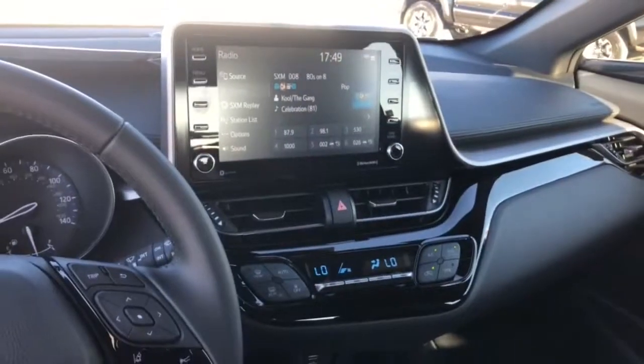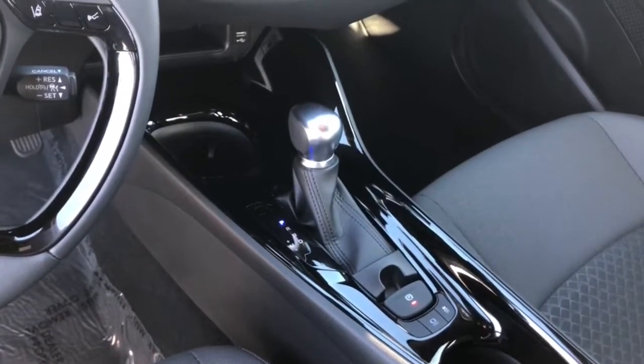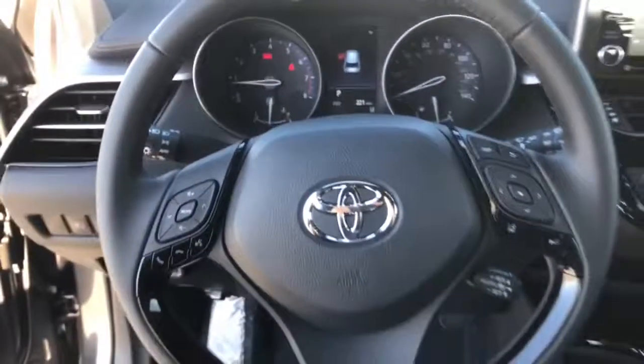Keyless entry, backup camera, heated mirrors, power lift gate, satellite radio, lane keeping assist, keyless start, adaptive cruise control, Bluetooth connection, multi-zone AC.